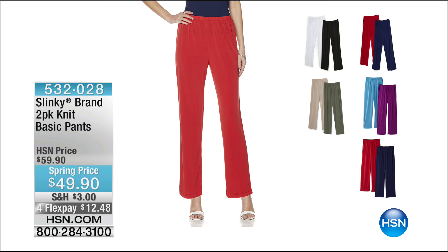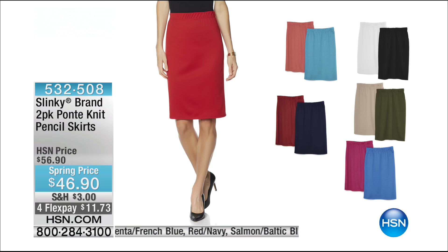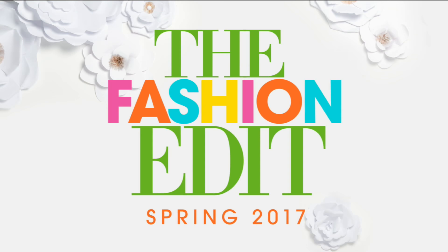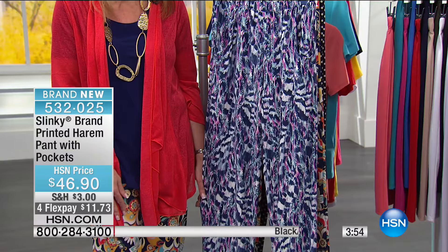This is my showstopper. Jackie rarely, rarely does a pencil skirt. This one is knit so well — it fits so good and it's so comfortable. And I'm a big pencil skirt fan. For the first time ever, these are a two-pack. It's a beautiful ponte knit, with great color choices. And there's an incredible duster coming up as well.